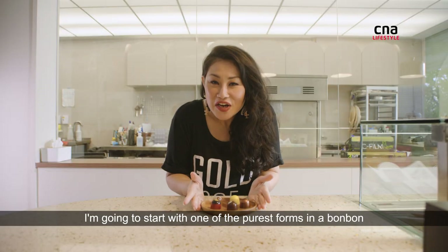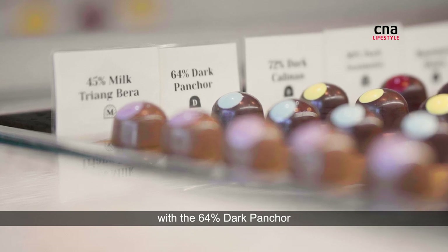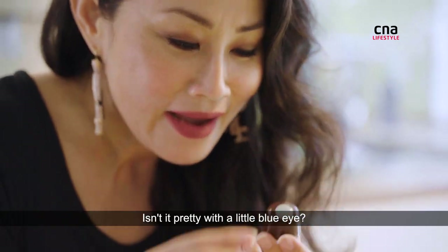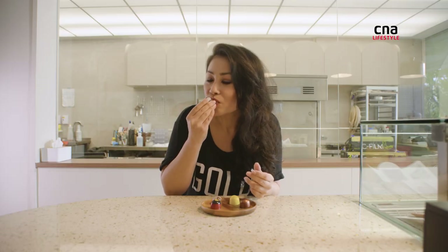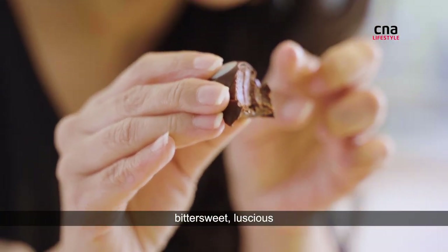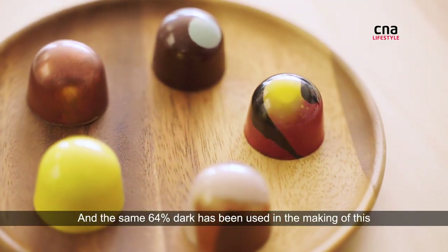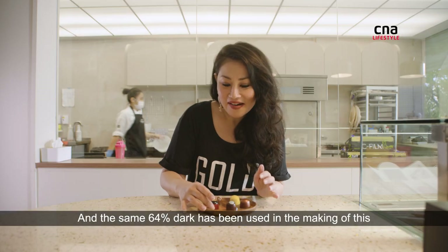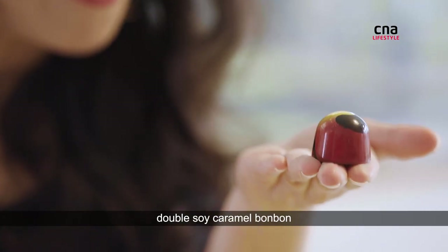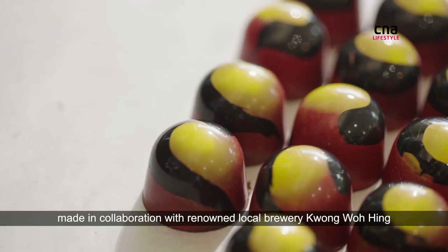I'm going to start with one of the purest forms — a bonbon with the 64% dark Panchow. Isn't it pretty with a little blue eye? Mmm, smooth, silky, bittersweet, luscious. And the same 64% dark has been used in the making of this double soy caramel bonbon made in collaboration with renowned local brewery, Kwong Wo Hing.